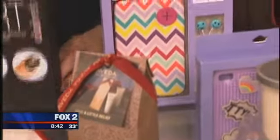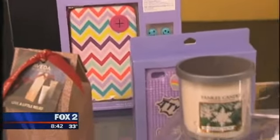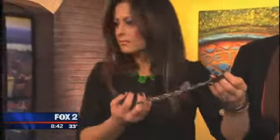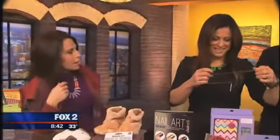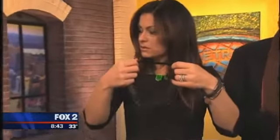And then these are all the electronic sets that they have. So there's matching earbuds and wraps for phones. That is all from Hot Mama. There's headbands, there's necklaces, there's keychains — all of that falls underneath that $25 mark.